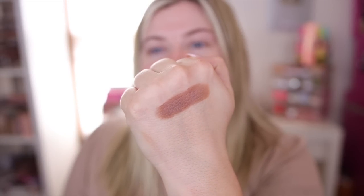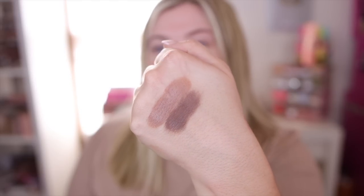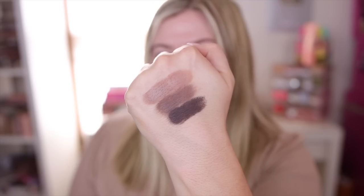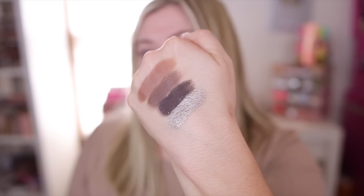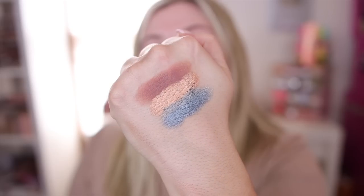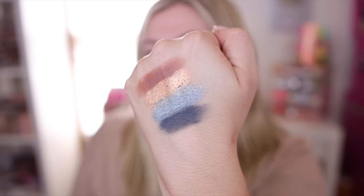The third row is a little cooler — there's Dusty Trails, another matte, then a darker matte brown called Back Roads. Porch Swing is a perfect deep outer-corner shade. And to complete that row, one of my favorite shimmers — Tiara — absolutely stunning. The last row has Cleveland, Haley's Haze, Shaley's Shimmer, and Indiana Love.